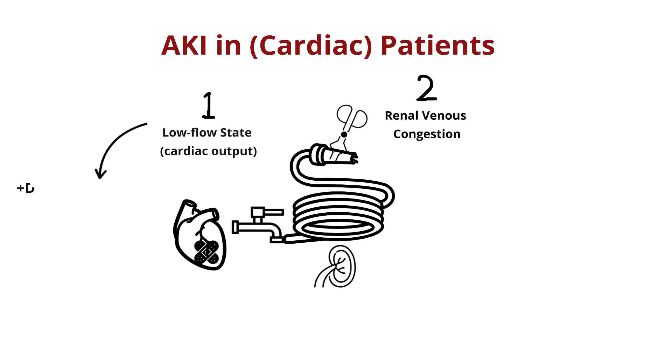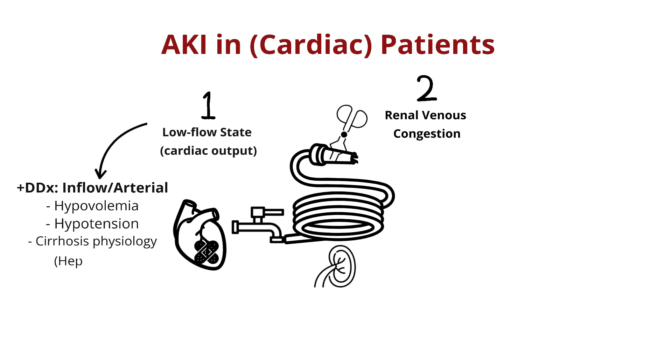On the inflow or water supply side, you have anything that affects blood getting to your kidney. This includes your classic pre-renal or hypovolemia, hypotension, or conditions like cirrhosis where other factors impact your renal perfusion.